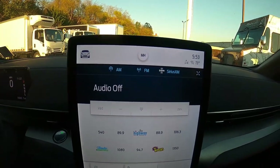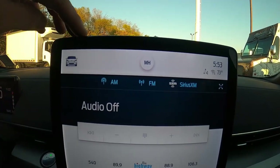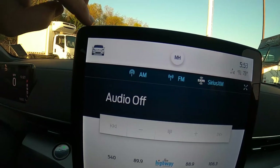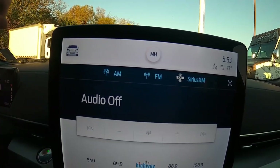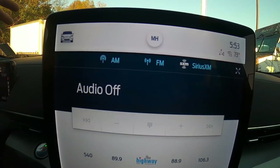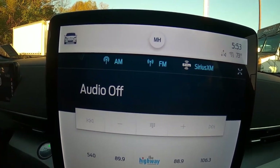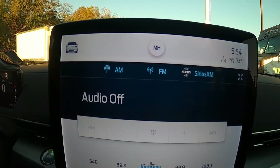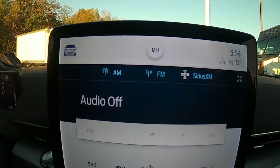Now the center infotainment screen — this thing is 15.5 inches diagonal, which is huge. At the top is a status bar with time, temperature, and connectivity status. In the center are a driver's initials — you can set up to five driver profiles in this car. When you select yours, it sets all your vehicle configurations for that profile. It also adjusts your range estimate based on your driving habits, where you're going in navigation, and current traffic conditions. That personalized range estimate is really cool.